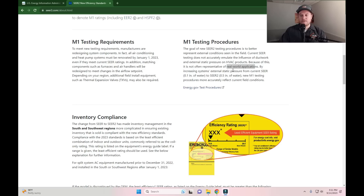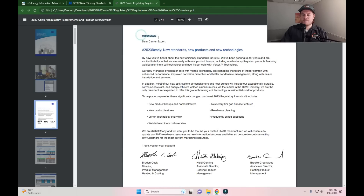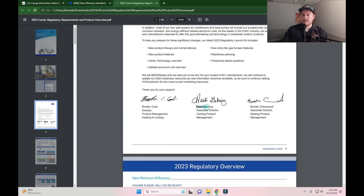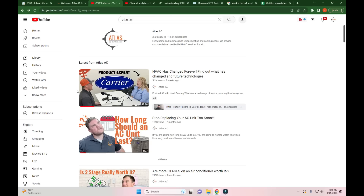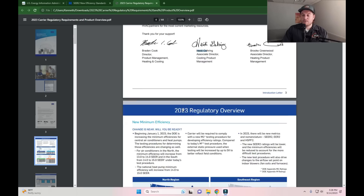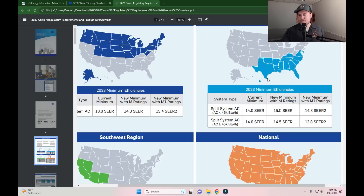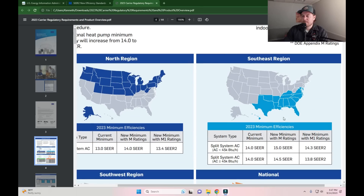Let's take a look at how SEER 2 changed the way SEER is being measured. This guide was put together by Carrier back in March of 2022. As a cool side note, Heidi here is actually a product expert at Carrier — earlier this year I did a podcast with her, so if you're interested in learning more about Carrier, go ahead and check that out. If we scroll down to the next page, we can see a SEER map. Since I'm located in Texas, we're going to be looking at the southeast region. There are three columns: the previous SEER rating, the new SEER rating without the M1 test, and the one including the M1 test — making it the SEER 2 standards.